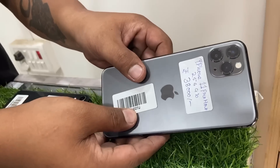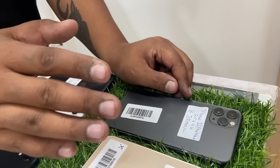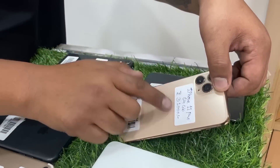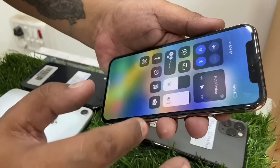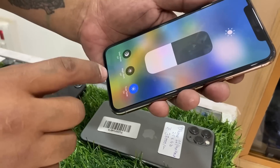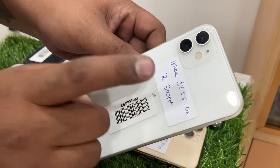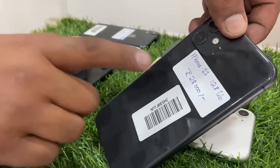If you want to buy the iPhone 11 Pro, the iPhone 11 price is 8,000 with original display, original Face ID, and original power. iPhone 11 Pro 64GB: 31,000. iPhone 11 256GB: 30,000. iPhone 11 128GB: 28,000.